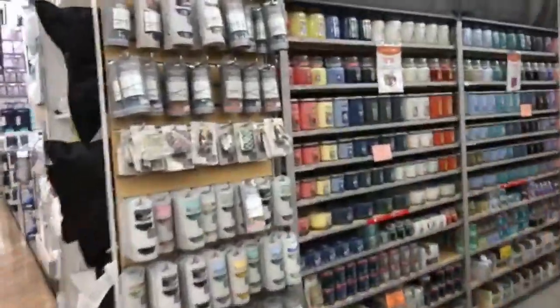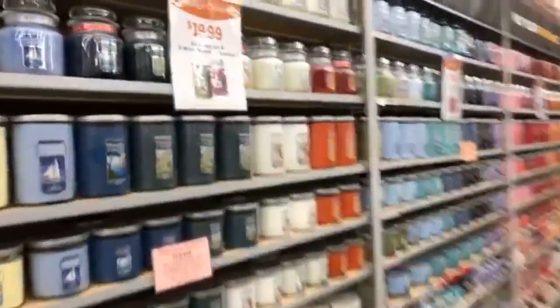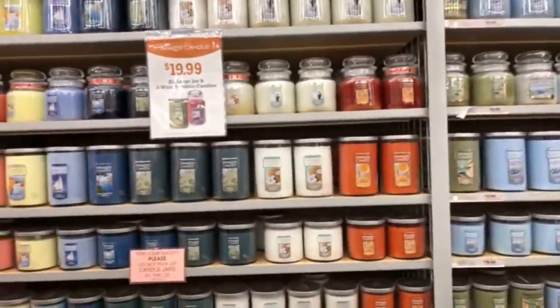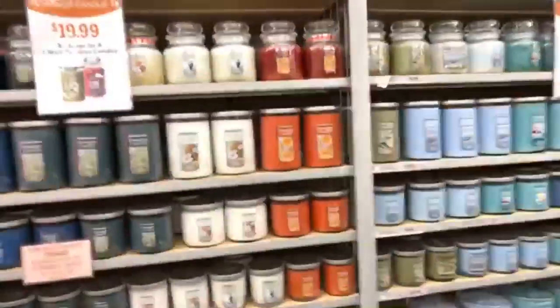Oh my goodness — grandma-style knitted toilet covers with embroidered flowers! My mom used to have this toilet paper cover thing with a Barbie head on it and she crocheted a bell dress around it — it was hideous, but she had it in all the bathrooms.